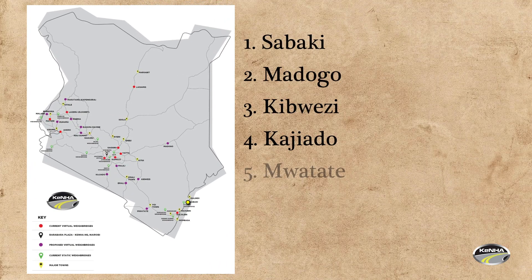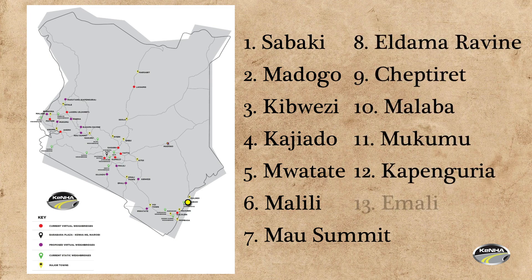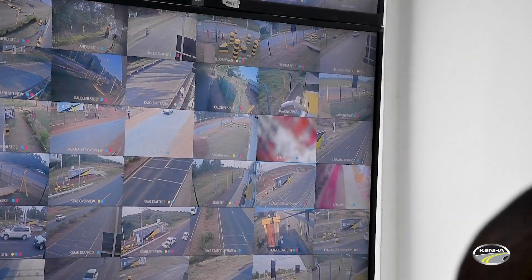The 13 new virtual weigh stations are located at: Sabaki, Madogo, Kipwezi, Kajiado, Mwatate, Malili, Eldama Ravine, Mausamit, Cheptiret, Malaba, Mukumu, Kapenguria, and Emali.